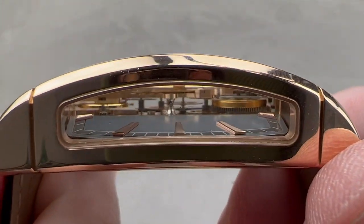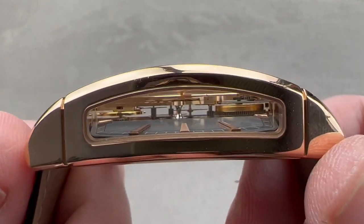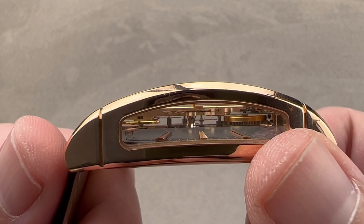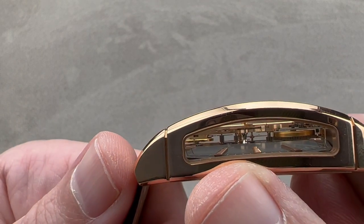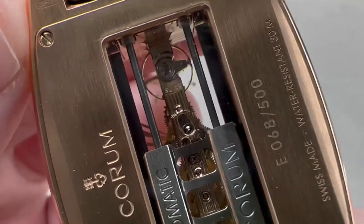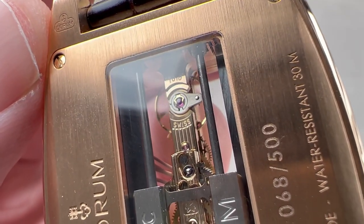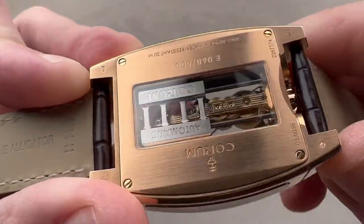From every angle, you can appreciate this Corum movement — this is the CO3131. You can see that it is very simple. On one end, we have a mainspring barrel. Then we have the multiplication system that reduces the torque but accelerates the speed, and you can see those wheels running all the way to the escapement and the balance. Take note: while the movement is stamped 1010 officially, this is the Corum CO3131. You can see that it is a free-sprung balance, a very modern format. There's also a platinum bumper that winds the watch — we'll talk more about that in a moment.